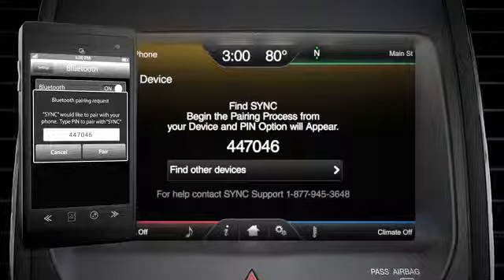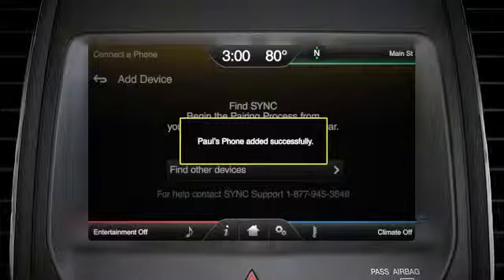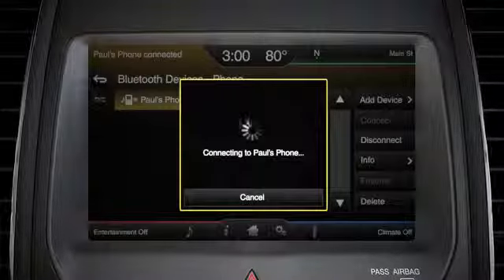If your phone does not support this type of pairing, you might have to enter the six-digit code that's displayed on the screen into your phone, and then press Pair. You'll know that your phone is paired when you see the name of it and a Connected Successfully message on your screen.